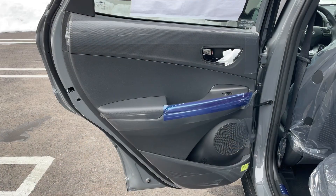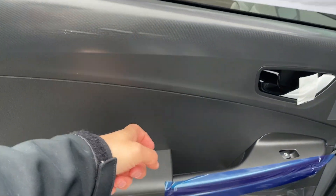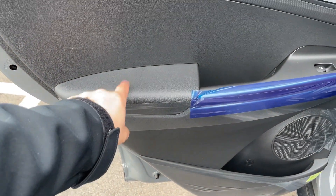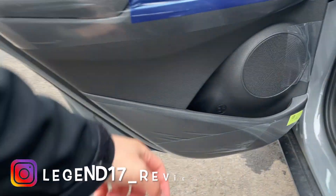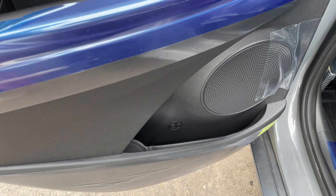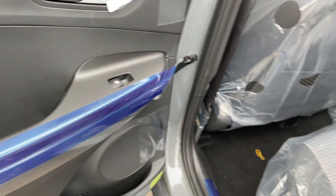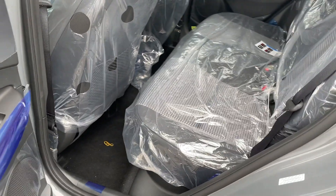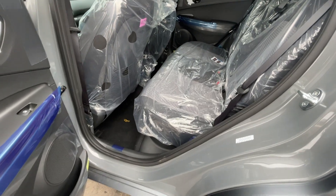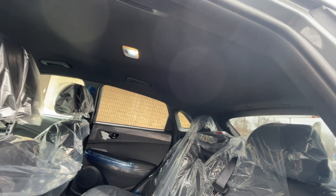The rear door panel matches the front — that top portion is plastic, the armrest is plastic, the bottom is plastic. I really wish the armrest wasn't plastic. There's a decent amount of storage in the rear door pocket, though I wish it were a bit bigger, plus a speaker and window switch. The rear seats are a little on the smaller side, which is expected in this class, but headroom is actually not bad.